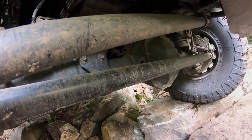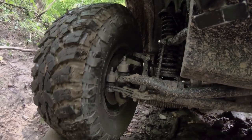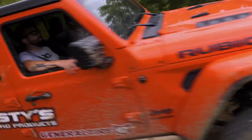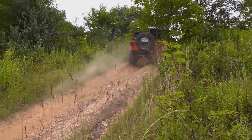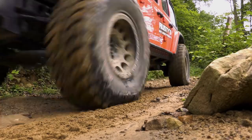Rusty describes the challenges developing suspension for the JL: it's totally different than the prior JK vehicle. Getting the springs, shocks, valving, and spring rates right was very time-consuming and a lot of hard work. He's happy with where they are and they're still testing — one of the reasons they're out wheeling in West Virginia. Austin notes there's over 40 years of experience sitting alongside him in that JL, and Rusty has been a great partner and friend for a long time.